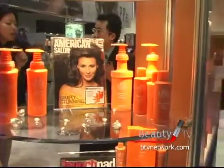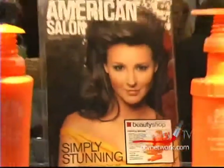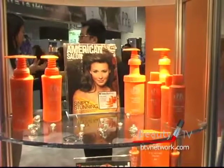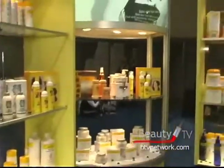We've been around eight years and this is our first year here in America. We are in 34 countries worldwide and we're just trying to get the brand out there. We're targeting only high-end salons — you won't find us in any drug stores or anything like that.